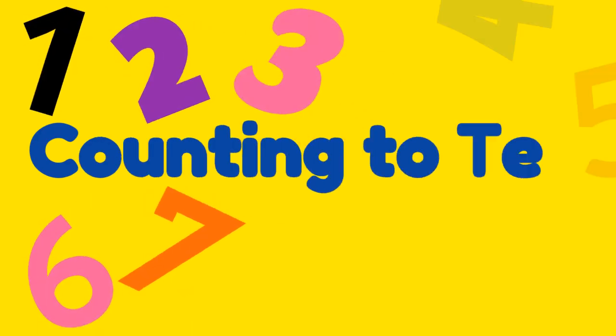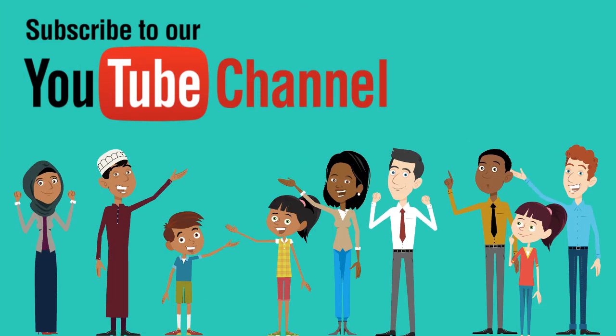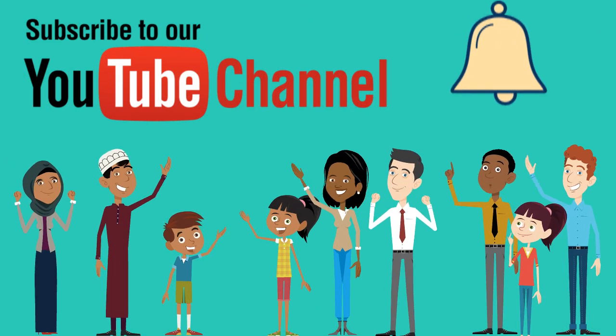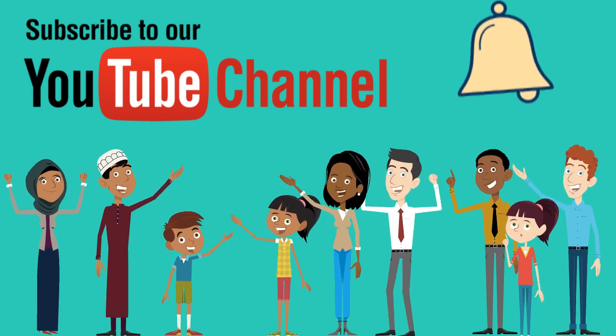Learn to count to 10 right now with Learning English Pro. But before we begin, make sure to subscribe to our YouTube channel and hit the bell to get notified when we post a new video. Are you ready to begin?